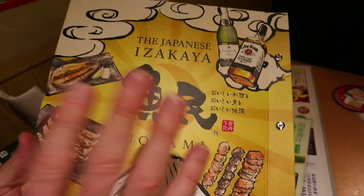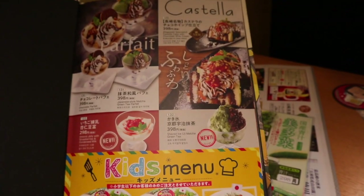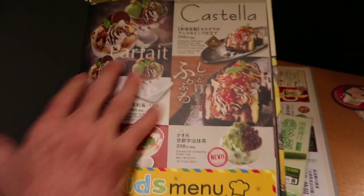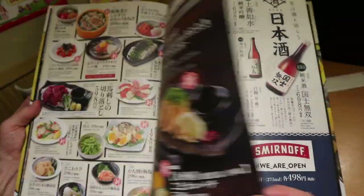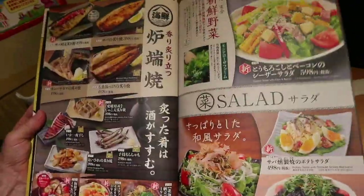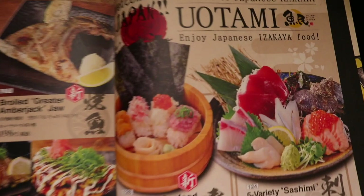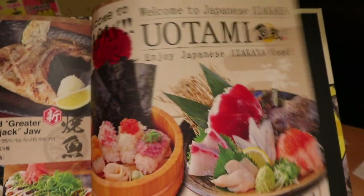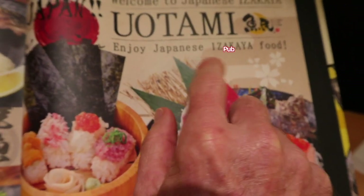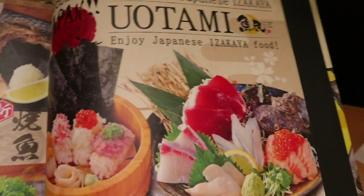Got to remember in Japan to open the menu from this side first. When you start this way, it's the opposite — this is the back of the menu. You see a kid's menu with desserts. Welcome to Japanese Izakaya Uotami. Enjoy Japanese Izakaya food. Izakaya is like a pub. Casual Japanese. Lots of different dishes.